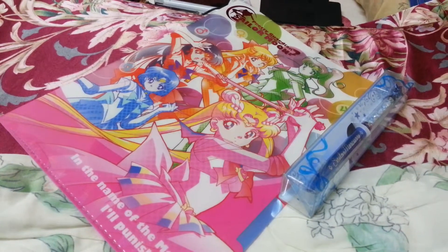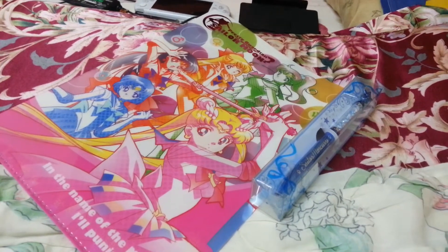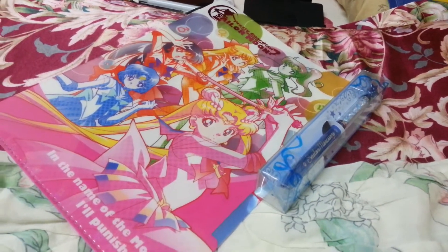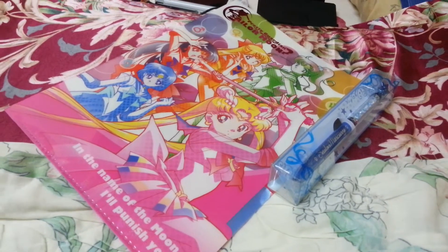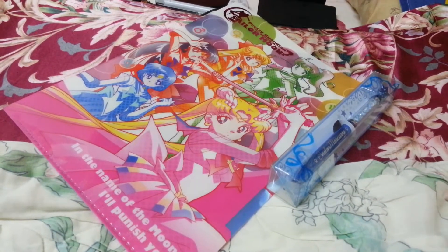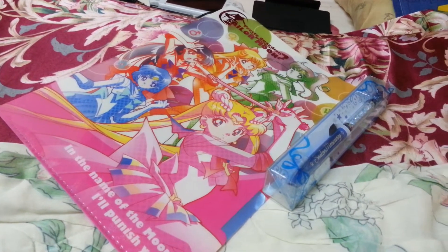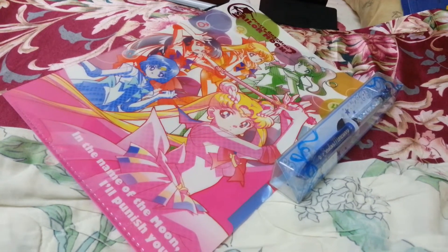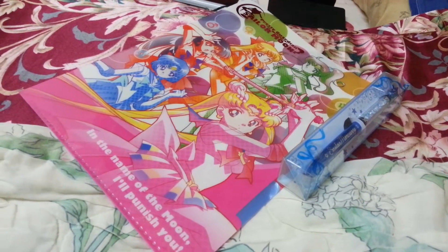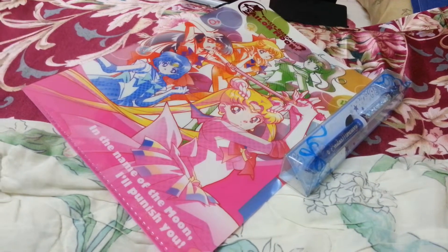I got the A4 file and the ball pen, but sadly it's not the transformation point pen. The place I went to had them for 3 days at a cheaper price. I was really upset when I ordered the Sailor Mercury transformation point pen for $275 and it hasn't delivered yet, but when I went there I heard it's actually only $100 something. I really regret wasting so much money for that.